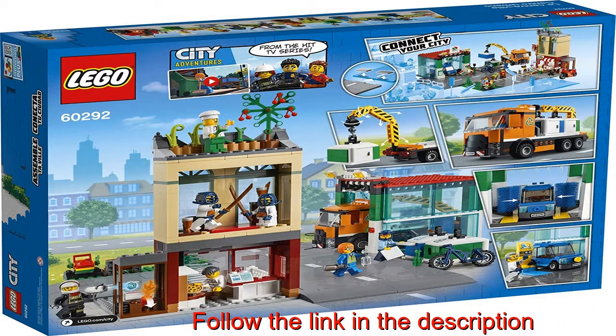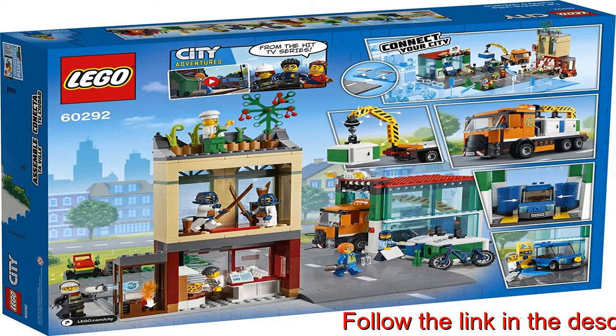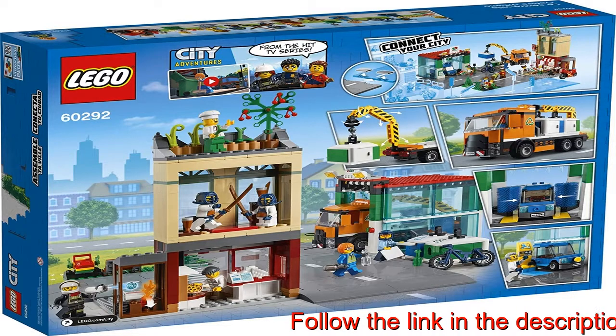The premium quality LEGO City Town Center, 60292, playset comes with detailed buildings, cool vehicles and fun characters from the LEGO City Adventures TV series.